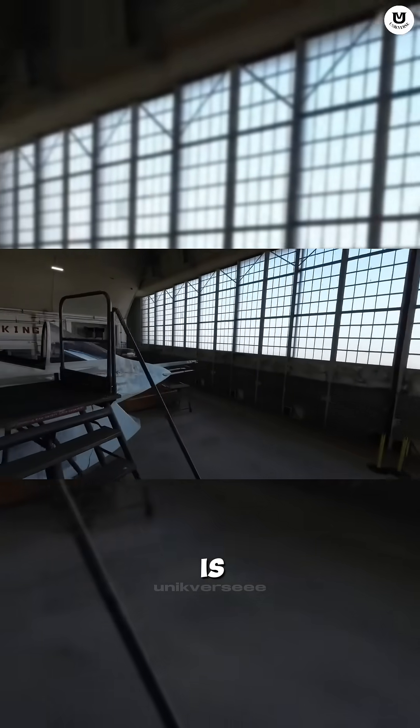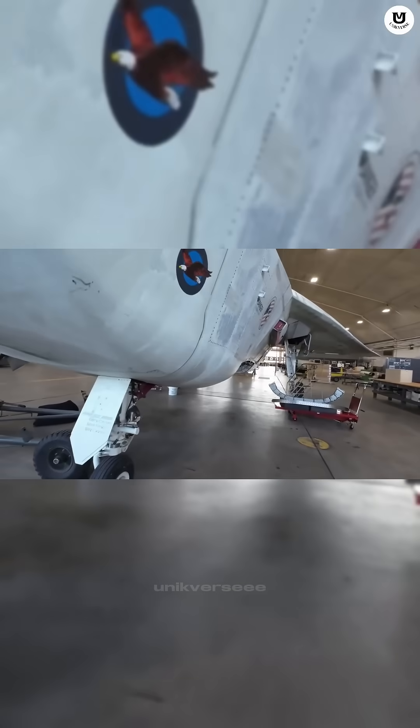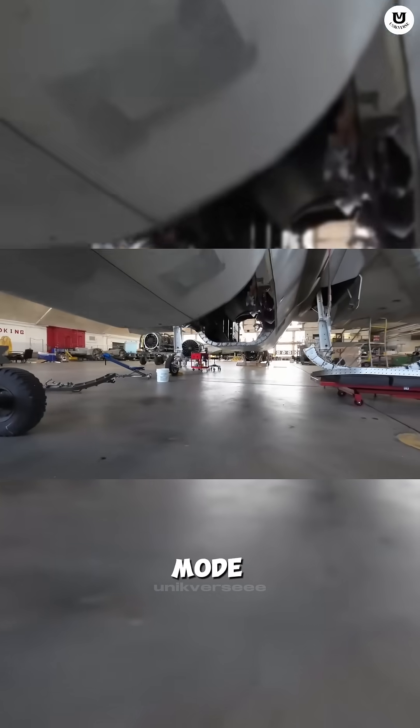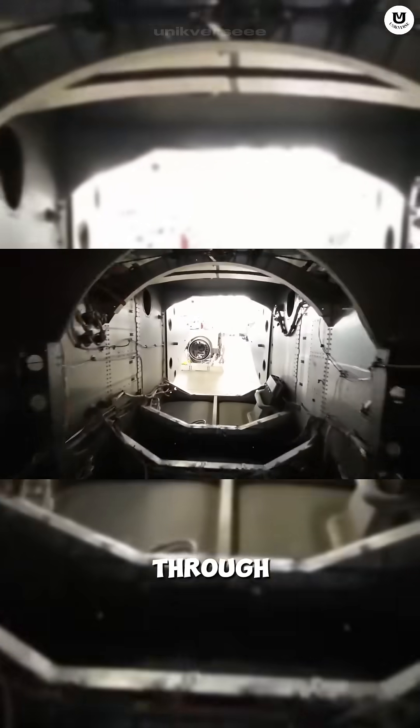That wide nose is actually a giant air intake for its massive single engine. When the jet enters VTOL mode — vertical takeoff and landing — it channels hot air downward through a large nozzle.